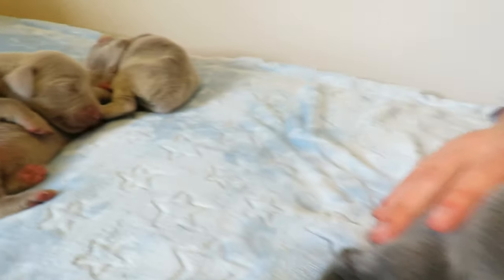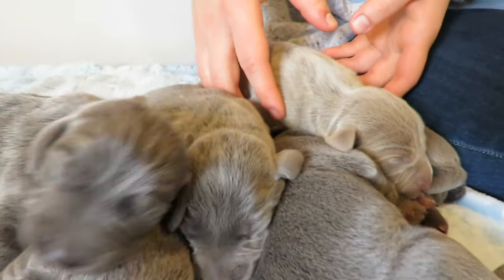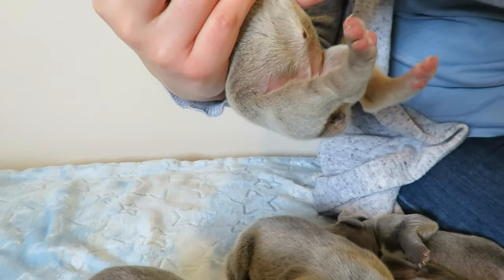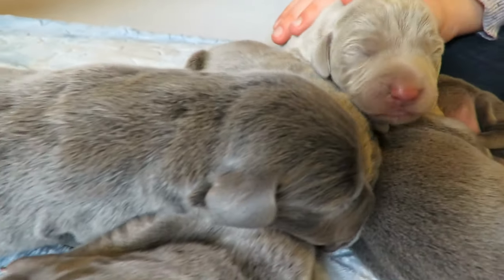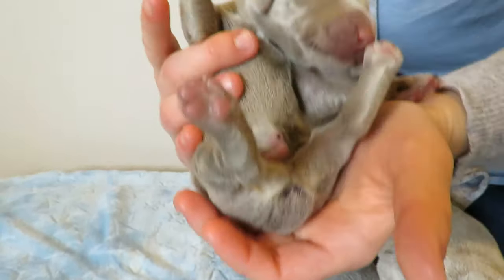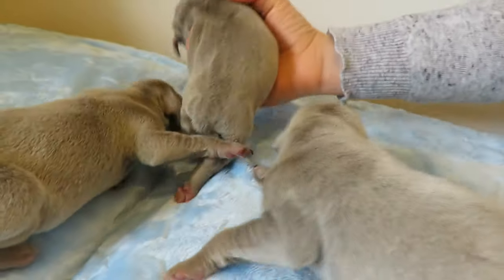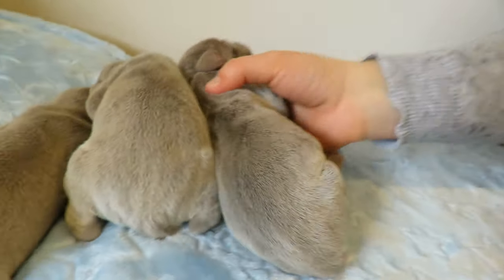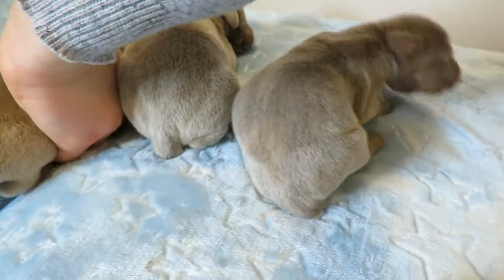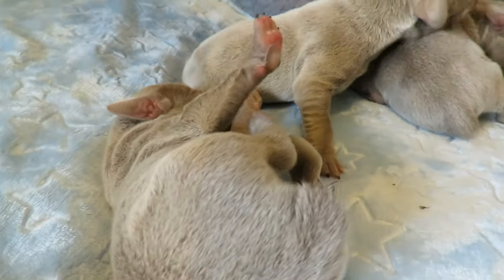All right, to recap: we have three blue boys and two blue girls. Now here is one of the silver puppies — this is a silver girl. Here we have a silver boy. This one is a silver girl, this one is a silver girl as well, and that one is a silver boy.